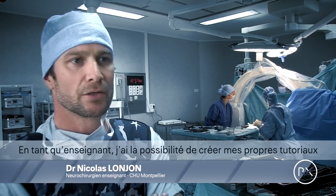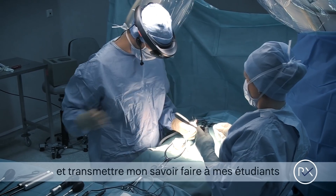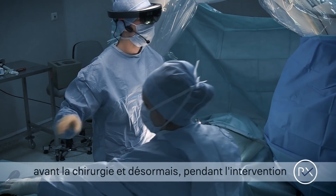As a teaching surgeon, I can create my own tutorial and then deliver them to students before and also during surgery.